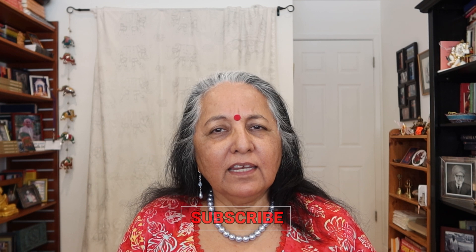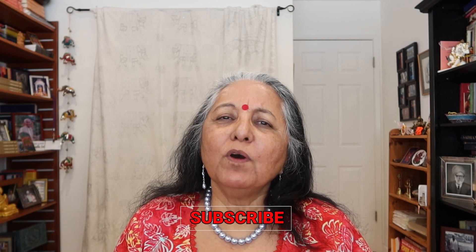That is it for today. Do leave a message to tell me any questions you have or if you want me to cover any other subjects. I'm going to continue with the Transits Masterclass with the Moon next. Thank you.